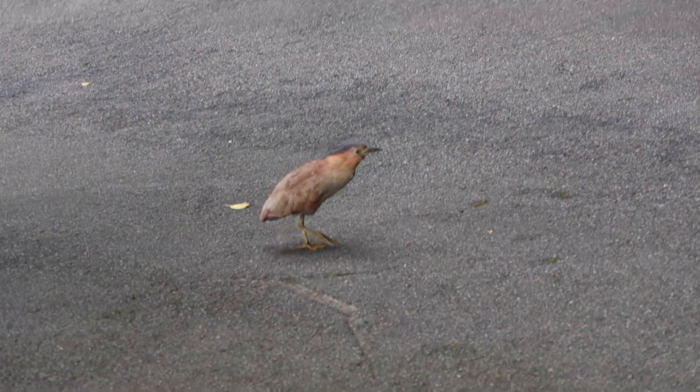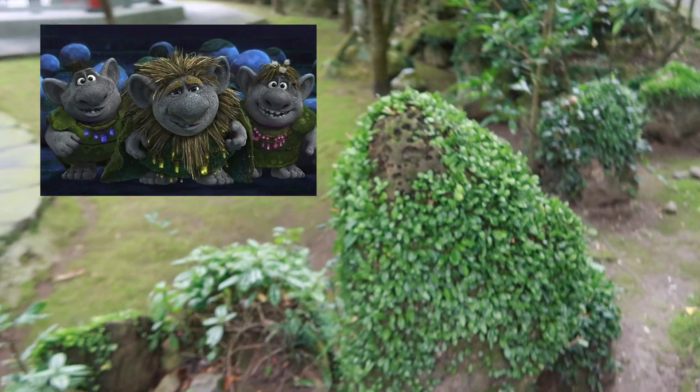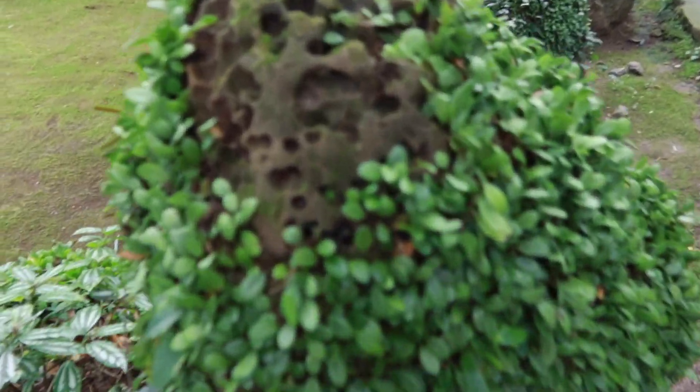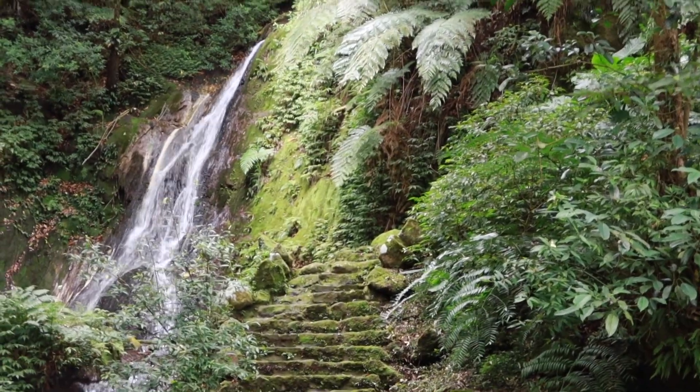Guys, what is this bird? It's like wiggling — okay, it's not wiggling anymore. It does not care about me. Bye buddy. Guys, look at these — it reminds me of the frozen trolls. Look how cute this is. It kind of looks like mussels. Guys, look at this waterfall, it's so pretty.